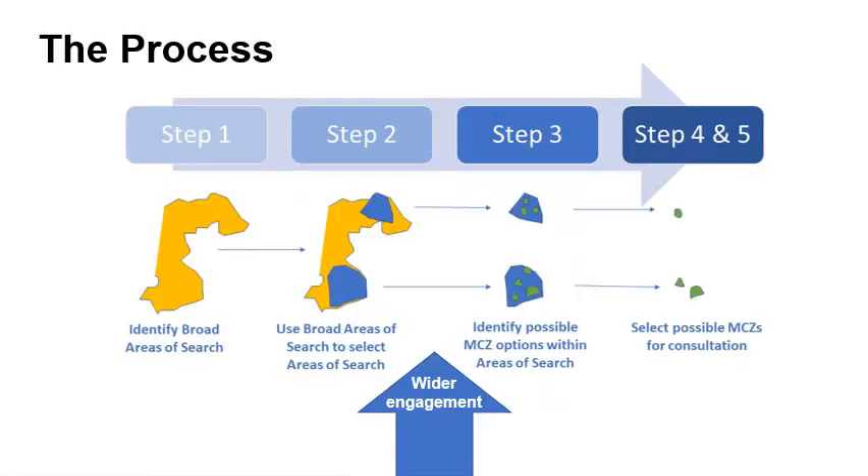Here is an illustration of the phased process for identifying possible marine conservation zones for consultation, moving from larger, broad areas of search which are then refined and become more focused as the process develops. We are in a period of informal stakeholder engagement on the areas of search to gather additional information on activities and interests. We are discussing the areas of search with interested sectors, stakeholders and communities, and will use this information to help determine suitable areas.